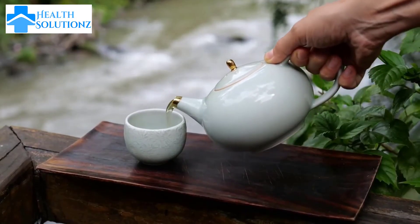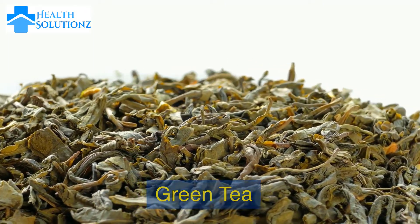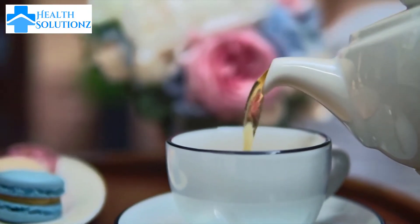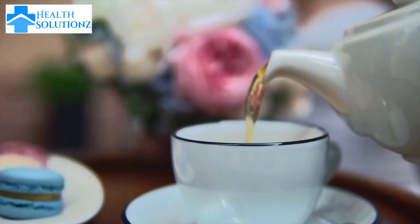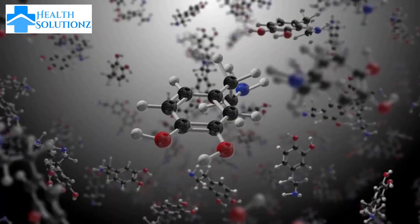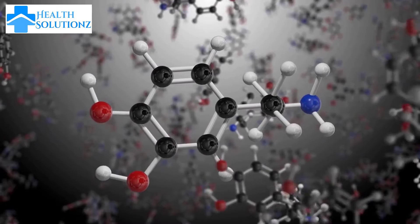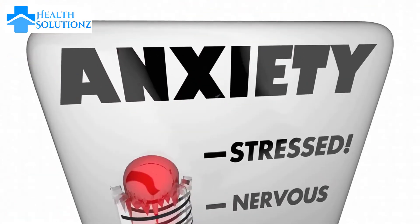Number 6: Green tea. Green tea is rich in antioxidants and polyphenols. It helps reduce oxidative stress and inflammation in the body, which can help to keep hormone levels in balance. Drinking green tea regularly also helps to regulate estrogen levels in women. Estrogen is an important hormone responsible for regulating many processes in the body, including the menstrual cycle. Green tea also helps decrease stress levels, keeping hormone levels in balance.